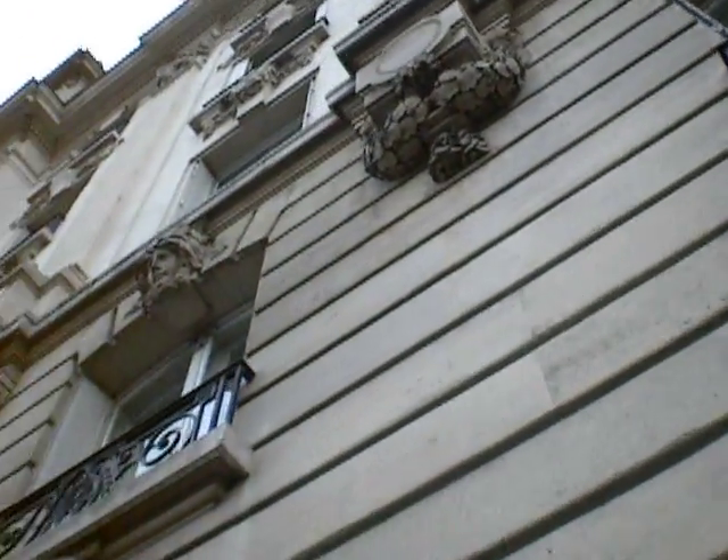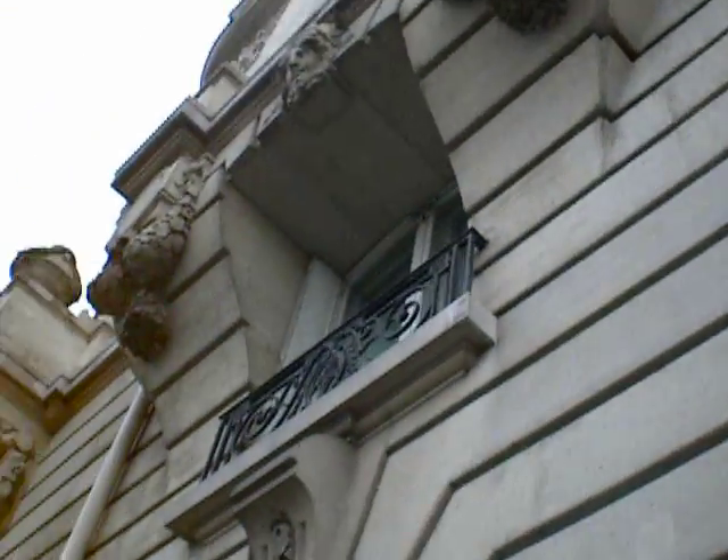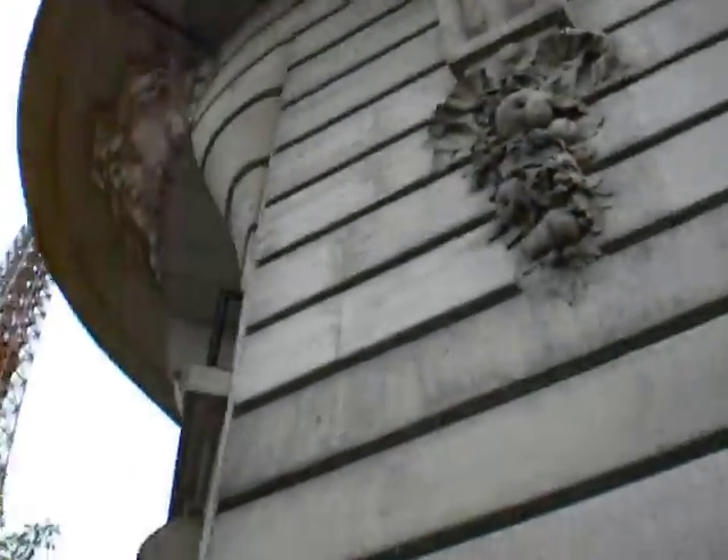Look at how neat the details in the building are. I wonder when this building was built. Pretty cool.